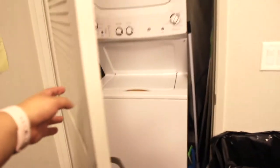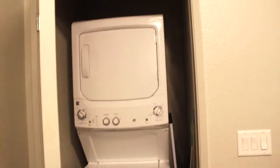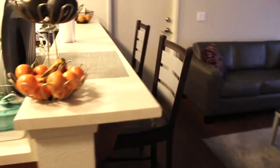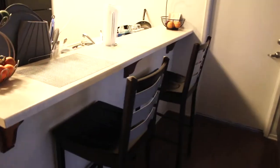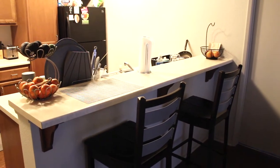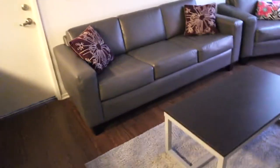This is the closet where the washer and dryer are. The dryer is on the top and the washer is on the bottom. Our apartment is a little different than some of the other ones, so ours just has a bar, where some of the apartments with more people living in them have a small dining area and an actual dining table, but since there are only two of us we just have a bar with two stools.